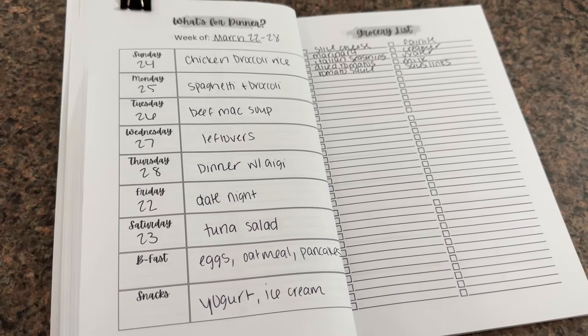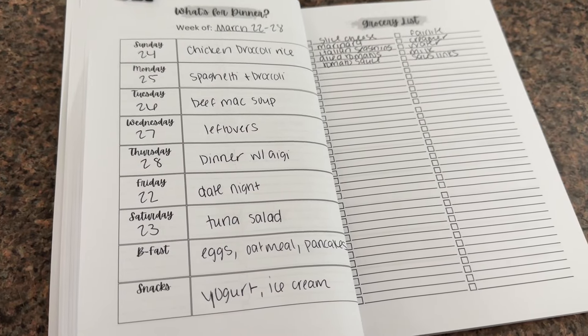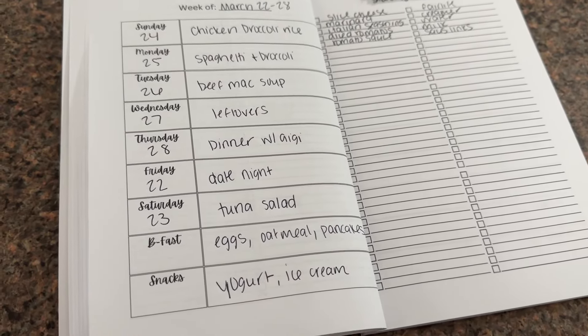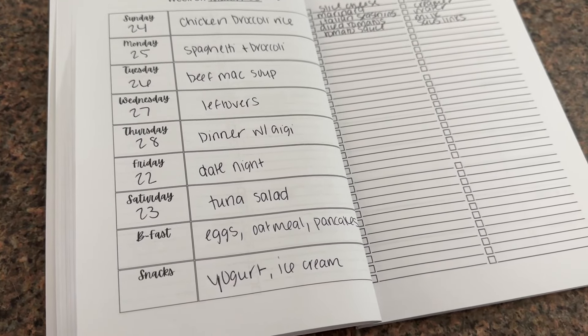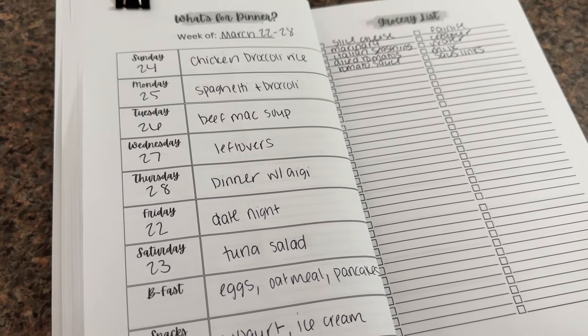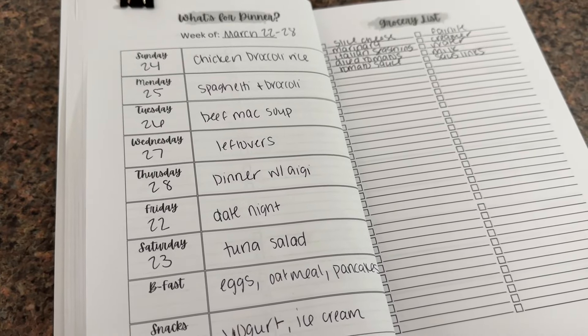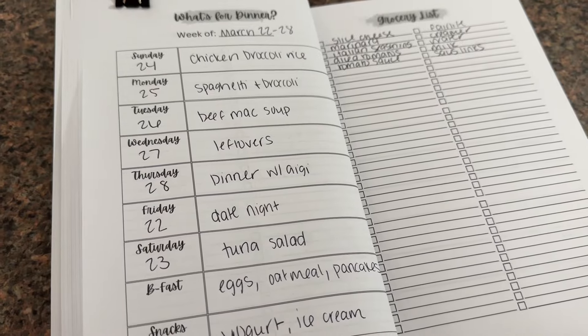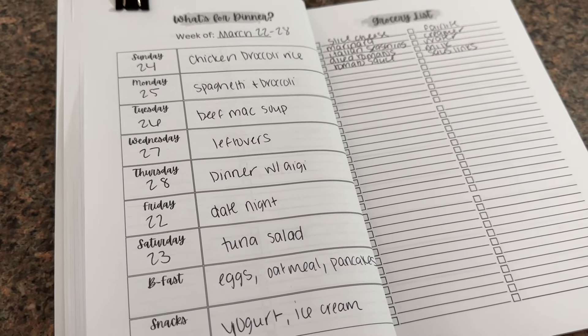Here is the meal plan for this week — I've planned Friday to Thursday. So Friday, which is tonight, we're doing date night. Saturday I'm going to do tuna salad because I'll be painting my cabinet. Sunday I'm doing chicken broccoli rice, Monday spaghetti and broccoli, Tuesday beef mac soup, Wednesday we'll have leftovers, and Thursday I'm going out to dinner with a friend.